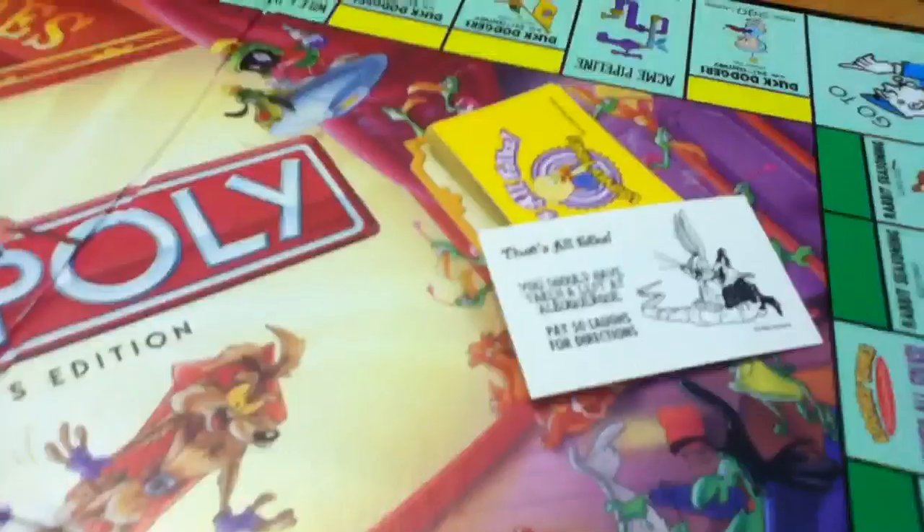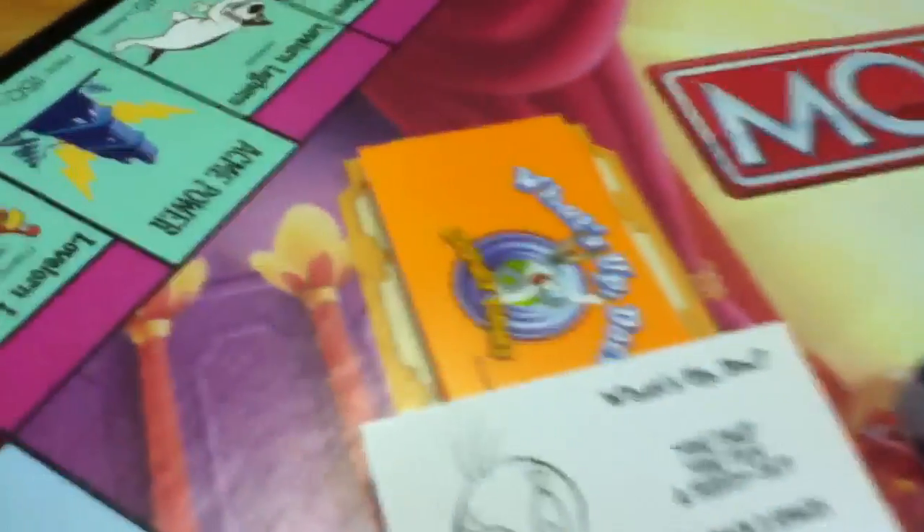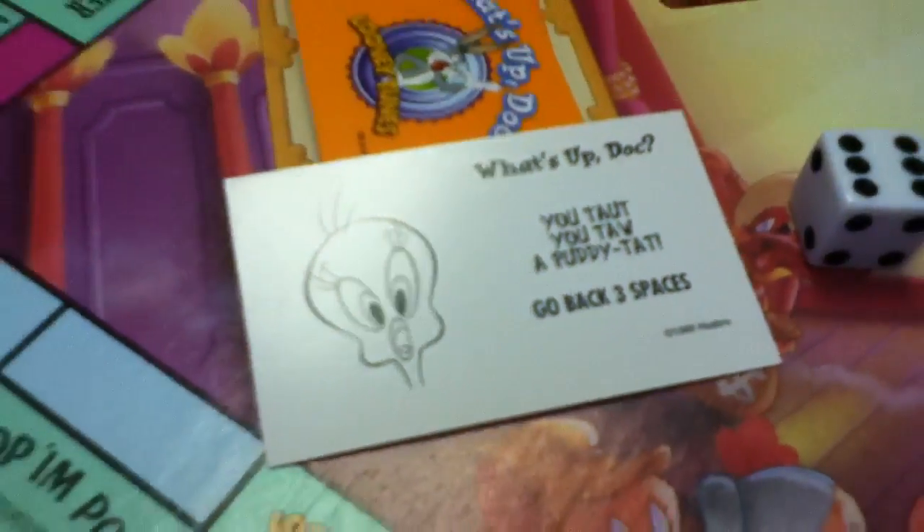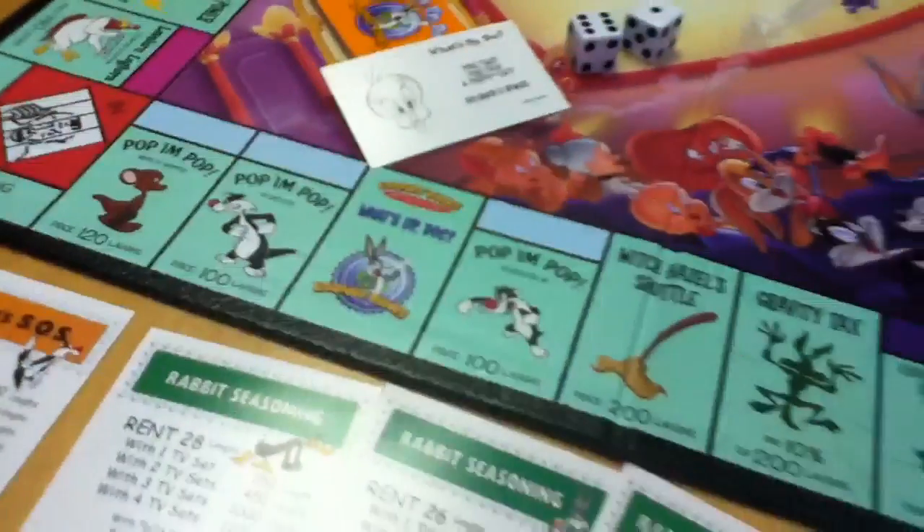Other than that, for Community Chest, the Chance cards are now What's Up Doc cards. I twat I twat a puddy tat — go back three places. Absolutely beautiful.